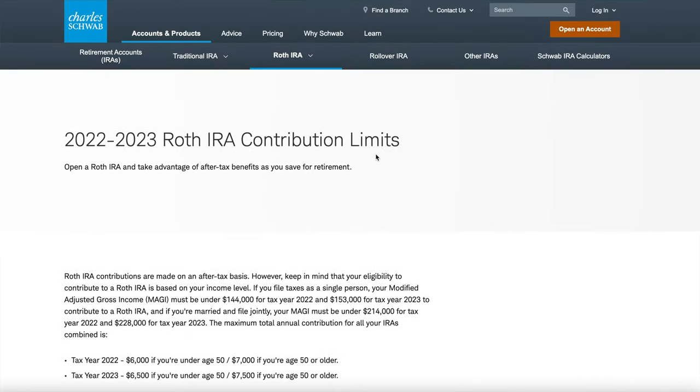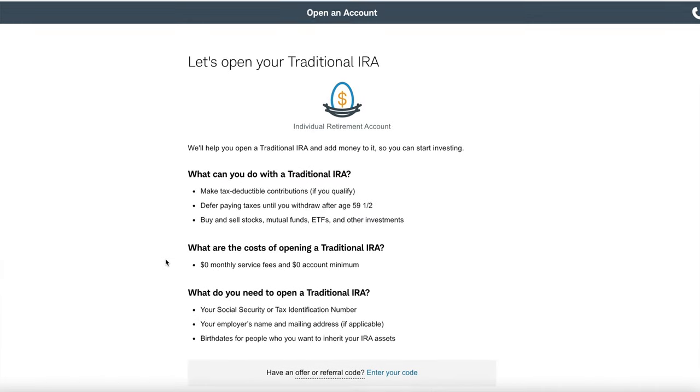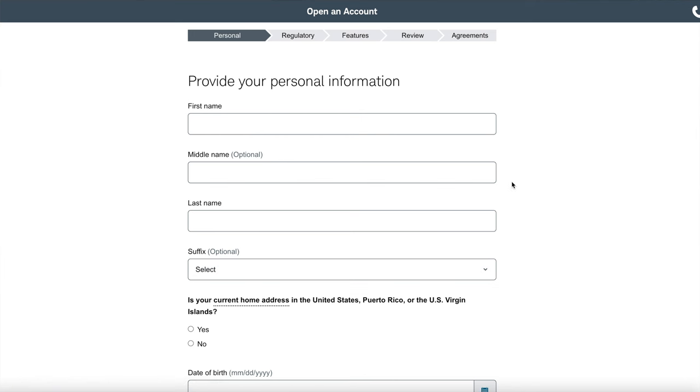Go to whatever investing platform you're using — I really like Charles Schwab — and click to open an account. We're actually going to start by opening a traditional IRA, just a regular IRA. This is standard, just like starting any bank account. You'll put in all your information and your bank details so you can transfer money back and forth. They'll ask things like how much money you make and what you'll use the account for — just click retirement. It won't change what actually happens. Just get the account made.